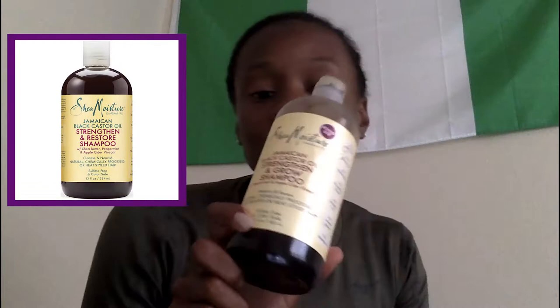Back to the Jamaican Black Castor Oil Shea Moisture line — this is the shampoo version of that same line. I kind of like it, but I think I'm gonna stop buying shampoos and start doing a black soap shampoo, which is basically black soap and water to wash my hair, because I haven't really found a great shampoo. Then we have the conditioner, same line — Jamaican Black Castor Oil Shea Moisture line conditioner.